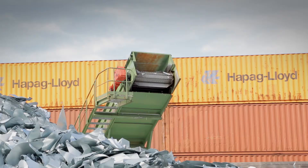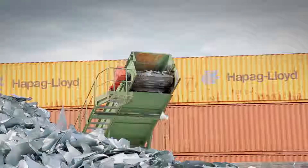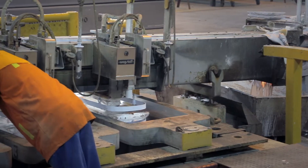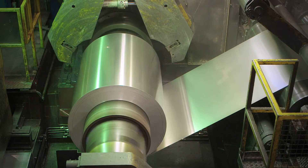The scrap is collected in separated forms and then it's transported back to Novelis to be remelted into ingots, to ultimately go on to be remade into automotive sheet.